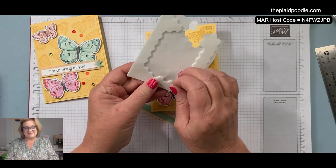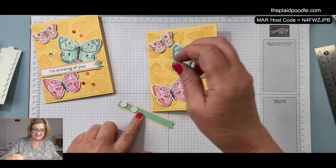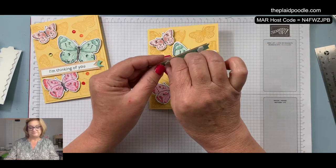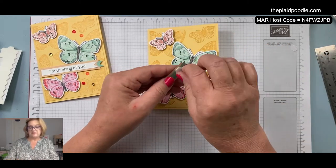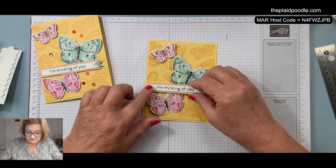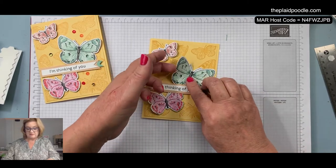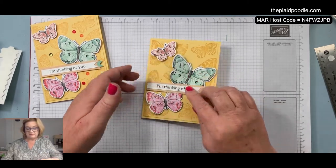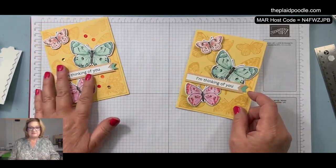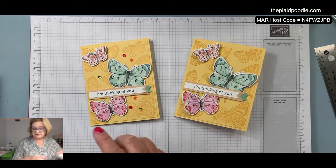I'm going to raise up my tag with dimensionals as well. Just kind of work those wings up a little bit — gives it a little dimension. So pretty! Then the last thing I did was put some sequins on there.